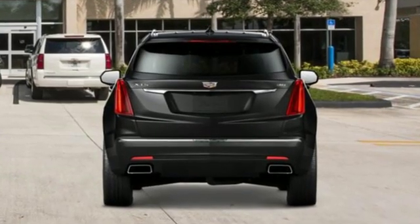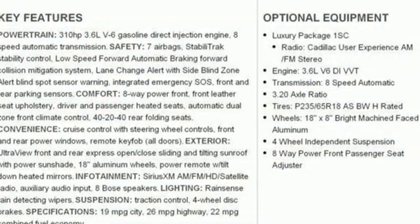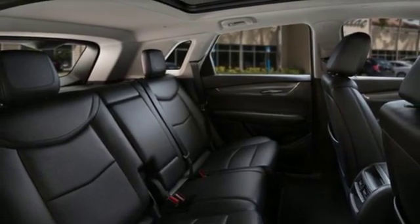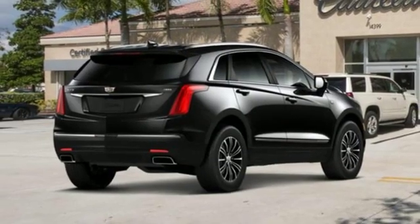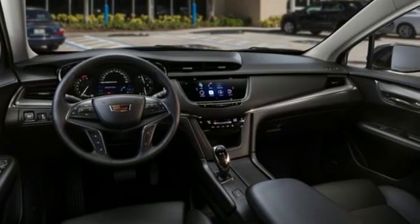V6 engine, gas pressurized shocks, streaming audio, power tilt-down heated mirrors, front heated leather bucket seats, auto-dimming rear view mirror, external memory control, doors and push button start proximity key, dual zone climate control, front and rear parking sensors, and automatic transmission.